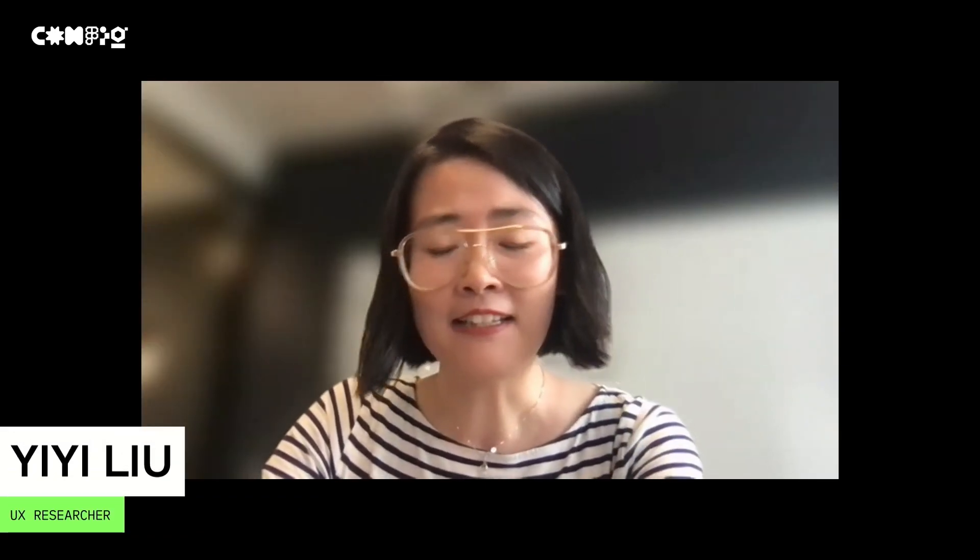Hi everyone, my name is Kate Schatzengel, and I am a researcher on the subscriptions and invoicing team at Stripe, joining you from Brooklyn, New York. I'm Azalea Irani, joining you from the Bay Area — I'm a researcher on the developer and integration experience team at Stripe. And I'm Yi Yi, joining you from Denver, Colorado. Like Azalea and Kate, I'm also a researcher at Stripe in the broader design team.